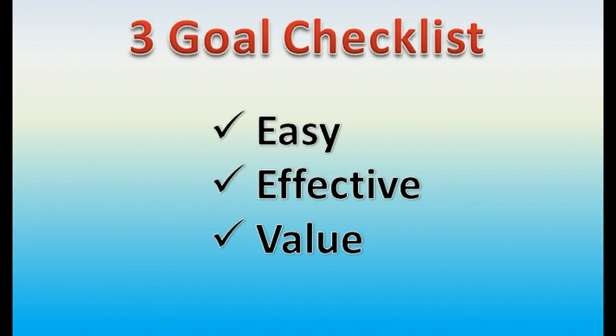When we started the business, we had three goals in mind — a three-goal checklist, things that we wanted to do. One: make it very easy to use. Two: have highly effective lead capture pages in place for you. And finally, three: provide it to you at tremendous value. And we've hit on all three of these goals.